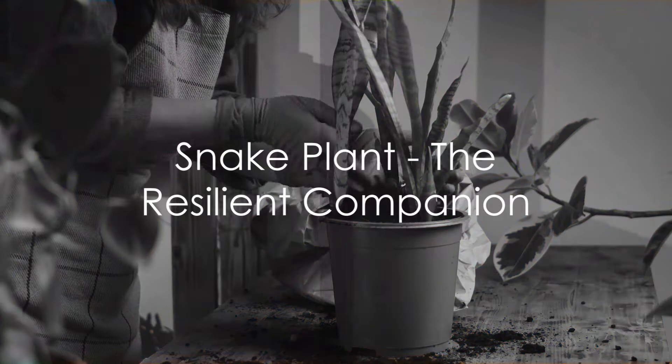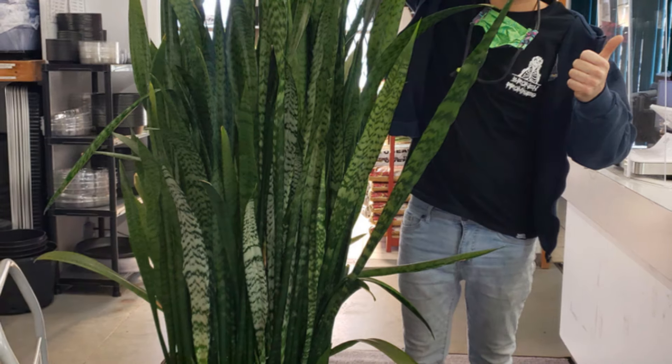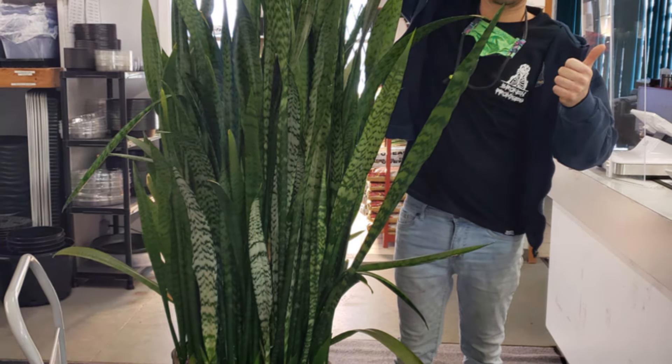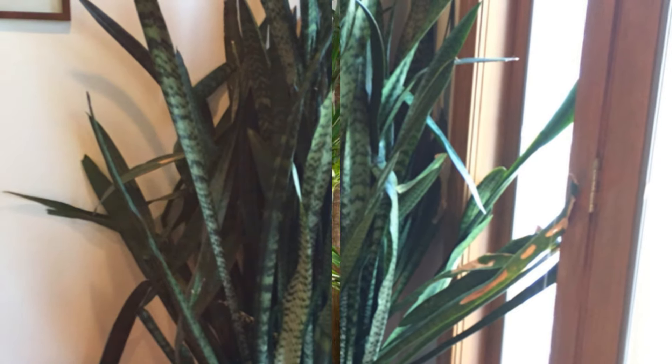Up next, we have the resilient and low-maintenance snake plant, also known as Sansevieria. This hardy plant features tall, upright leaves that come in a variety of patterns and colors, adding visual interest to your space. Not only does it thrive in low-light conditions, but it also helps to improve indoor air quality by filtering out toxins, making it an excellent choice for busy individuals seeking a fuss-free plant companion.